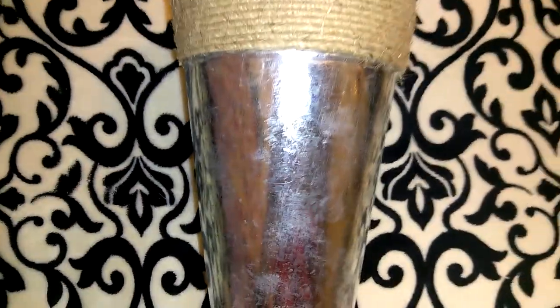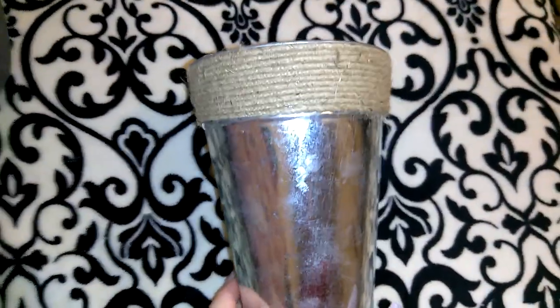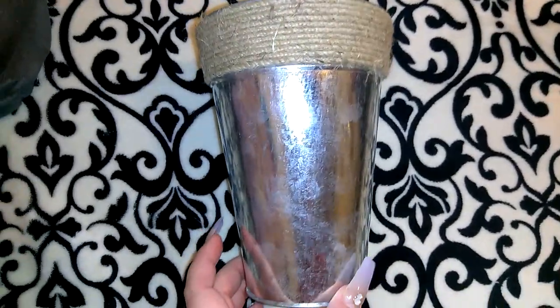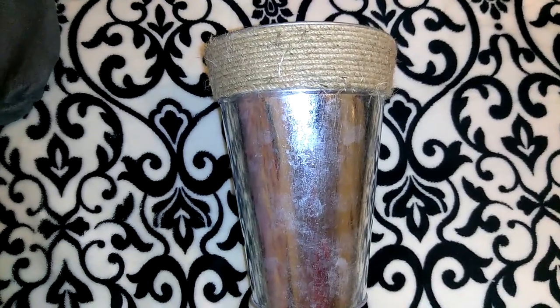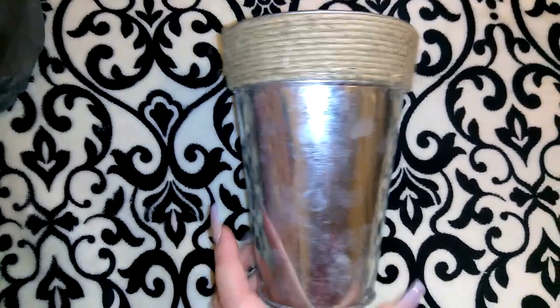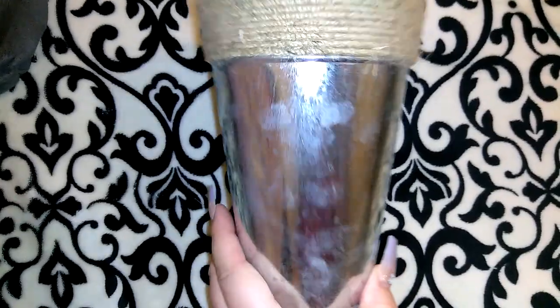The next item I got was this galvanized planter bucket. It's got jute twine around the top — you could get a plain galvanized bucket and hot glue the jute twine yourself, but this saves you that money and effort since it's already on there. I may use this for the Mother's Day plant or flowers depending on the size I get.